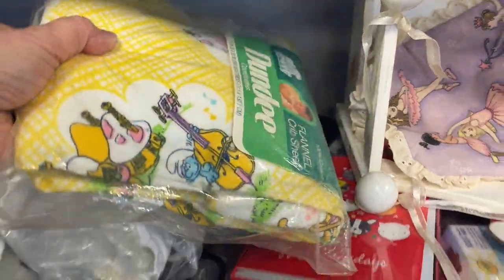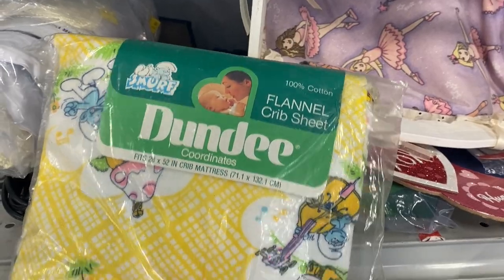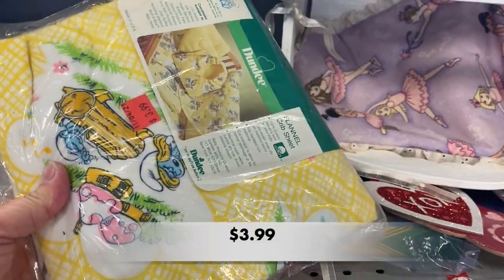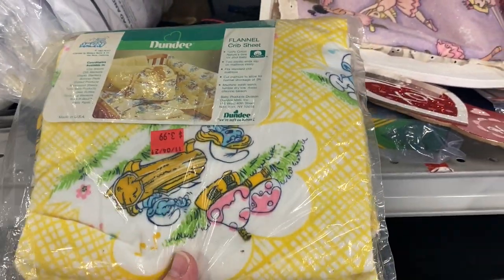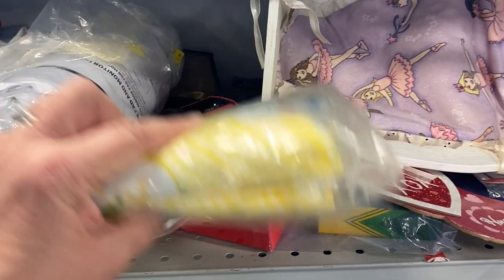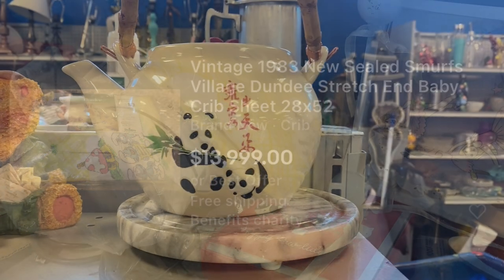I just found some new old stock. This is a Dundee brand flannel crib sheet in a Smurf design, and you know I love Smurfs. So I checked this out on eBay and someone is selling the same crib sheet for $13,999. That's crazy — maybe I should pick this one up.